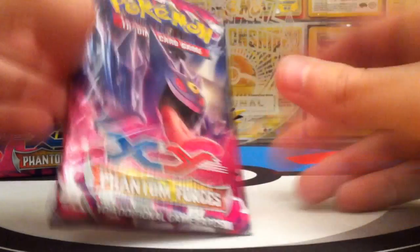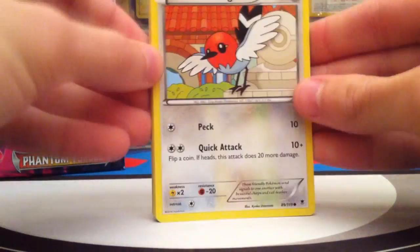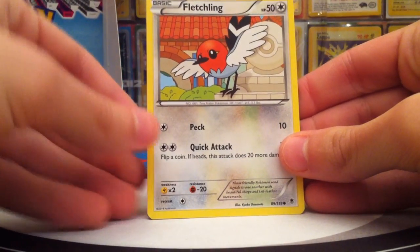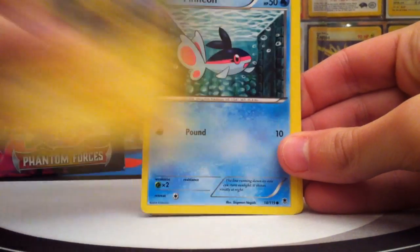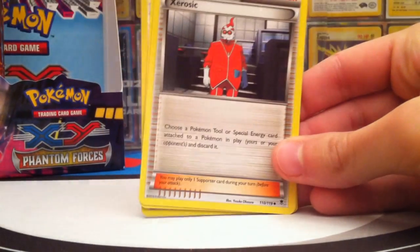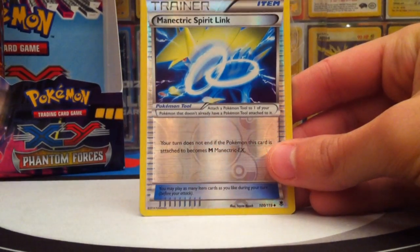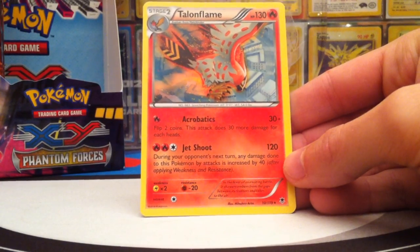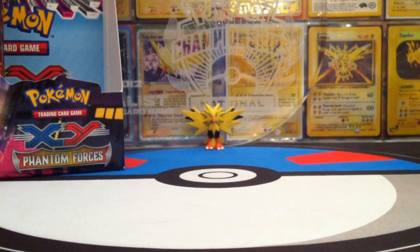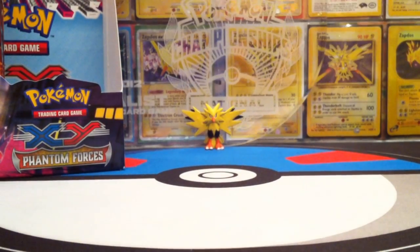Next pack is a Mega Gengar pack. I'm hoping for lots of Full Arts — not like my Furious Fist box where I only got four. I also did a pre-release where I got the Full Art Jero 6, so hopefully I won't pull that again. We get Fletchling, Heliopatel, Finneon, Pangiana, Siwaddle, Sliggoo, Jero 6, Lysander's Trump Card — awesome card — then a Reverse Manectric Spirit Link, and the Rare is a Talon Flame with Acrobatics and Jet Shoot. I really like that Reverse Manectric Spirit Link — I've been playing with reverse cards since 2012.